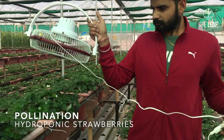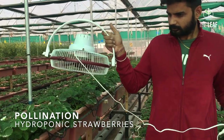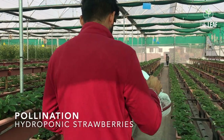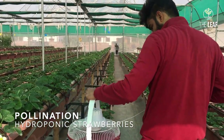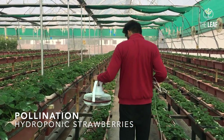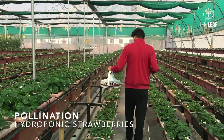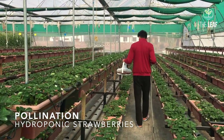Once pollination is assured, you can see that the fruits of strawberry are very symmetrical because all the florets within the flower get pollinated. Pollination assurance in strawberry is one of the most important things to be done while growing strawberry under controlled environment agriculture.